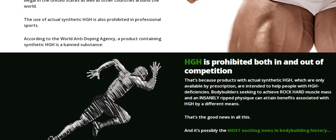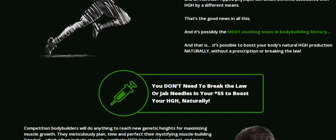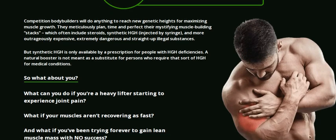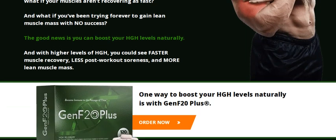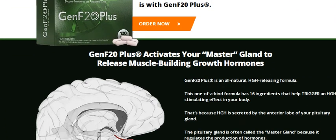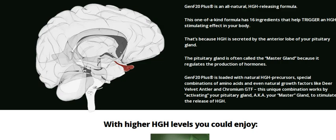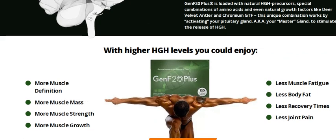Since as our bodies age, our HGH levels tend to drop, Gen F20 Plus helps your body safely and naturally increase and restore HGH. It is a natural dietary supplement that contains a powerful blend of nutrients that stimulate the pituitary gland to start releasing more HGH — human growth hormone. Its main benefit is to help your body produce more HGH naturally, coming directly from your own pituitary gland. We're talking about a 100% safe and natural formula with no negative side effects.